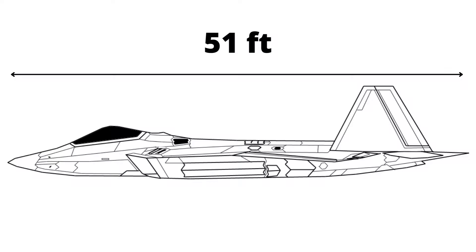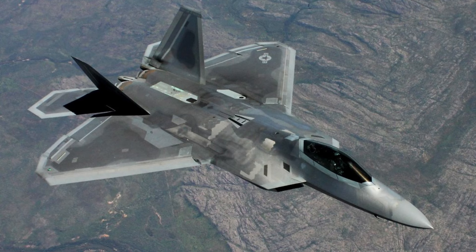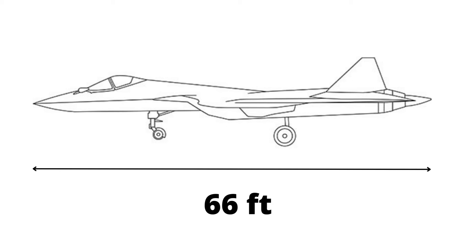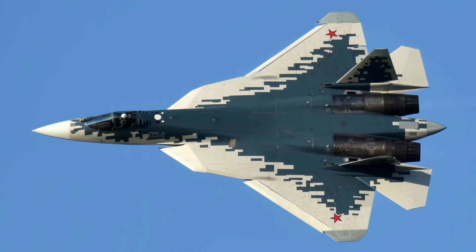Number 2: Design. The F-35 is 51 feet in length and 14 feet in height, while the wingspan of the aircraft is 35 feet. The jet is coated with radar-absorbent materials. The Su-57 is a bigger plane, measuring 66 feet in length and 15 feet in height, and the wingspan is 46 feet. The Su-57 is also coated with radar-absorbent materials.